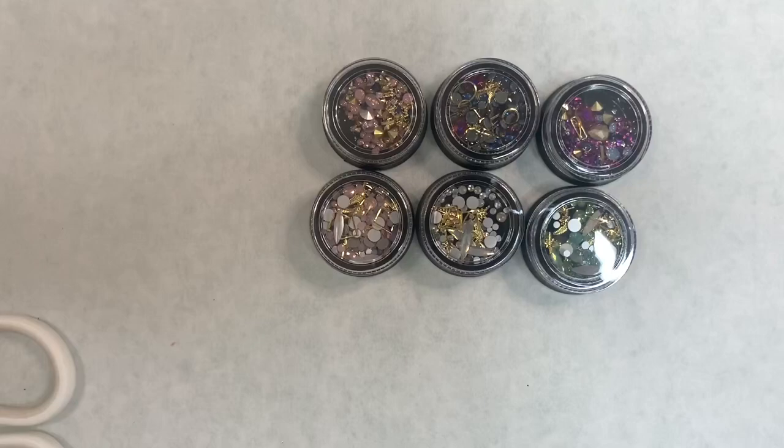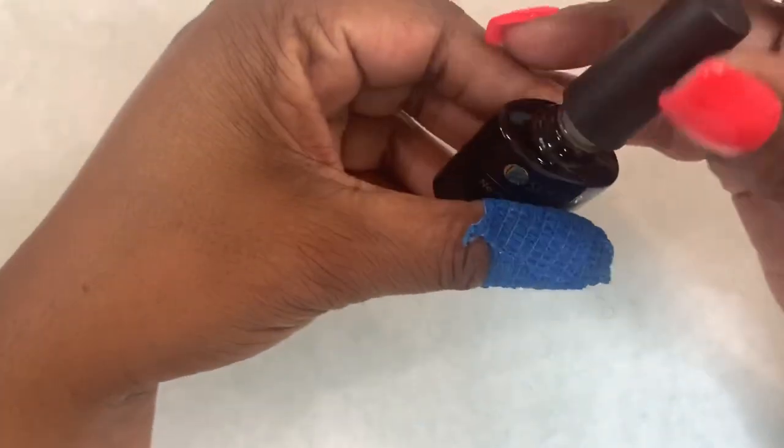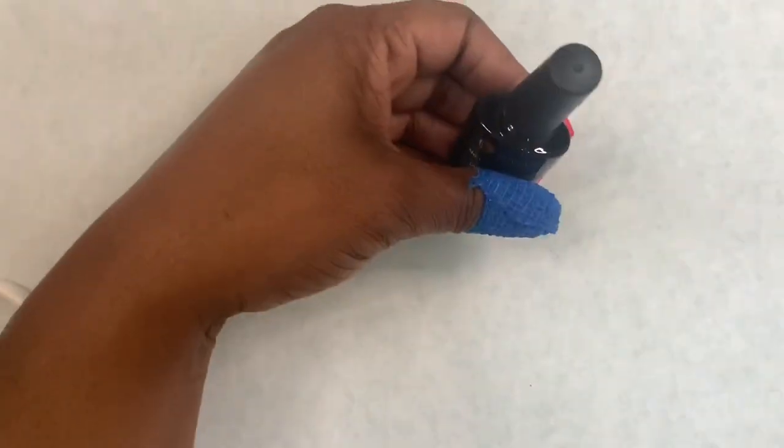Those were about a dollar each and I'll leave the links for almost everything in the description box below — if there's not a link for it, I couldn't find it. The other thing I got was this top coat by You Are Sugar. It's supposed to be glow in the dark and it's kind of thick. I want to play with this in a video and see how it really works, so I'll probably be featuring that in an upcoming video.